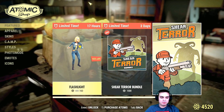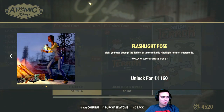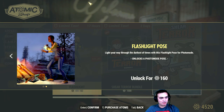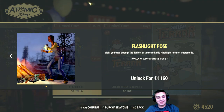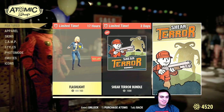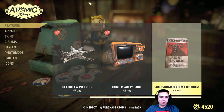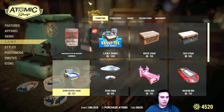It costed 400 atoms and now you can claim it for 160. I'm not gonna waste 160 atoms for this pose because I just don't think I'll be using it — it's not something super heroic or whatever. Then we still have the other items.